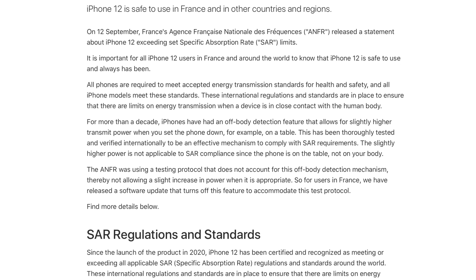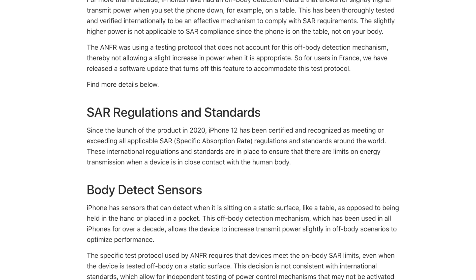This update will reduce the radiation output levels of the iPhone 12, but only in France. So if you live outside of France, do you need to be worried about radiation levels on your iPhone? No. Apple has released a support document outlining the specific situations that France was testing. Basically, Apple has sensors inside of the iPhone — and has for a decade — that detect when it's on your body versus off your body. So if you're holding the phone, if it's against your head, in your pocket, anything like that, it maintains a low level of power and radiation output. But when you go hands-off and set your phone down on a table and you're not touching it or near it, it will be able to ramp up the power and therefore the radiation.